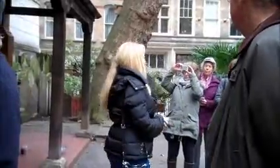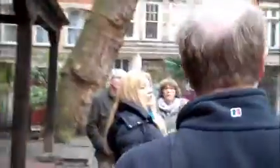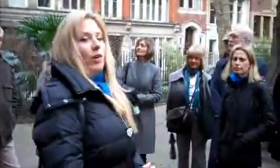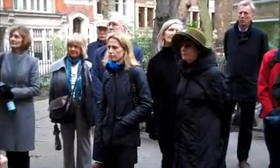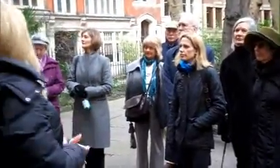This is called Postman's Park, so named because it was once in the shadow of the long-gone General Post Office building that we've just walked past. Originally it was the churchyard of St Botolph's Aldersgate, a church just on the corner here. But it's actually the home to something really quite different — this is called the Memorial to Heroic Sacrifice. We're used to seeing memorials to national heroes, but not really to ordinary, everyday people — which is what this is about.